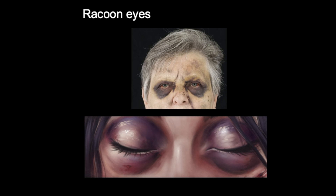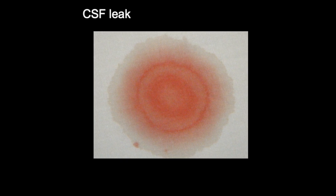Additionally, anterior fossa fractures can cause CSF — cerebrospinal fluid — to leak out through the ears or the nose. If it leaks through the ears it's known as otorrhea; through the nose, it's known as rhinorrhea. You can also see something called a halo sign, which appears when CSF mixes with blood on an absorbent surface such as paper or bed sheets, creating a double ring pattern — with the blood at the centre and CSF forming the outer ring.